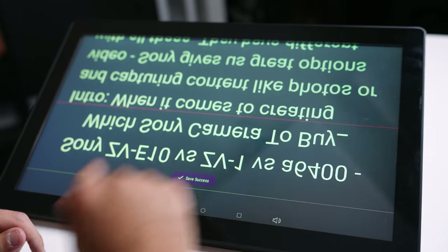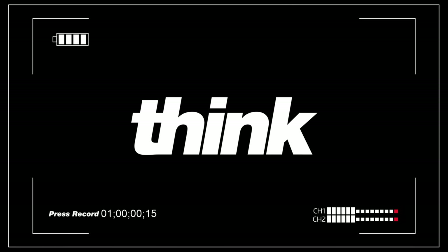It is a professional teleprompter, but we're also gonna be breaking down the other teleprompters that they offer. So let's get into it.